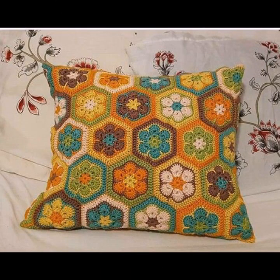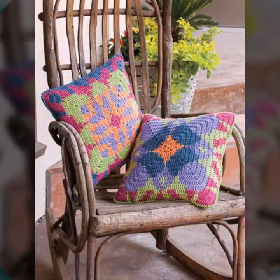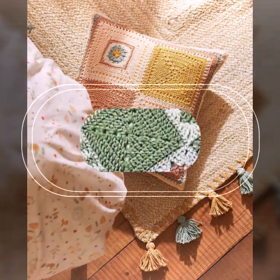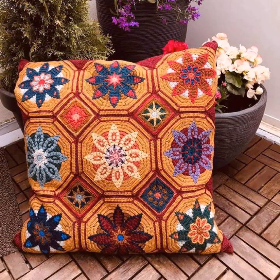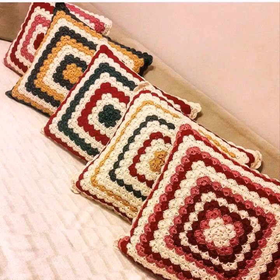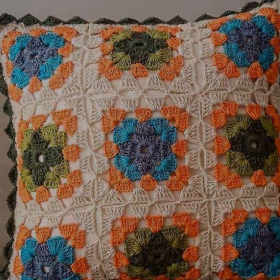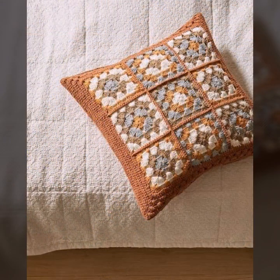Beautiful color combination, contrast, stylish designer ideas as you can see in this video. Friends, how are you? I'm fine, I hope you are enjoying the best condition of health. I am back again with the most stylish, most beautiful, trendy crochet cushion cover patterns, knitted patterns, stylish designer ideas.